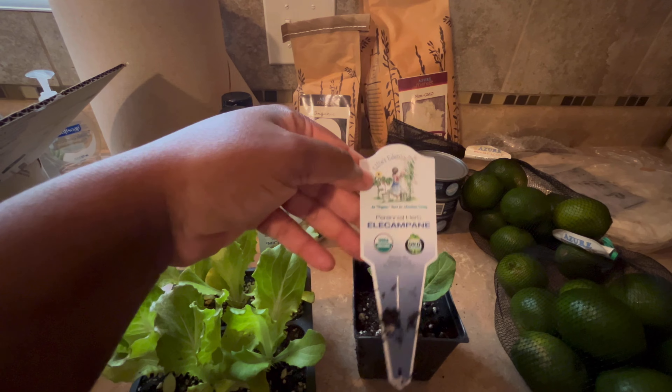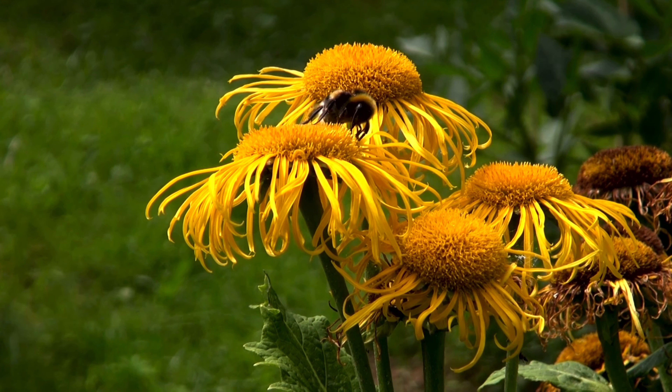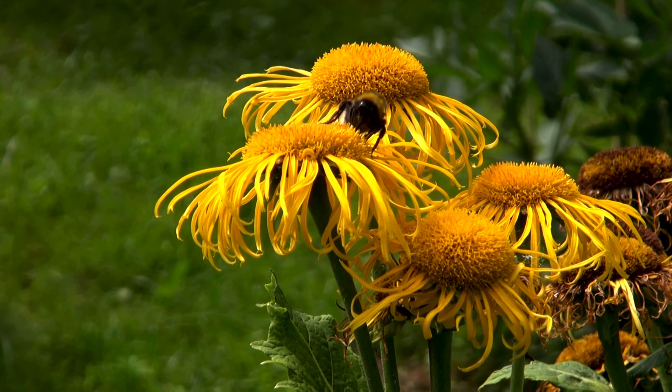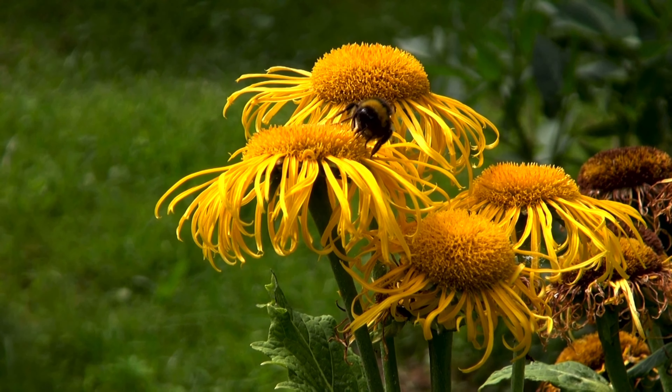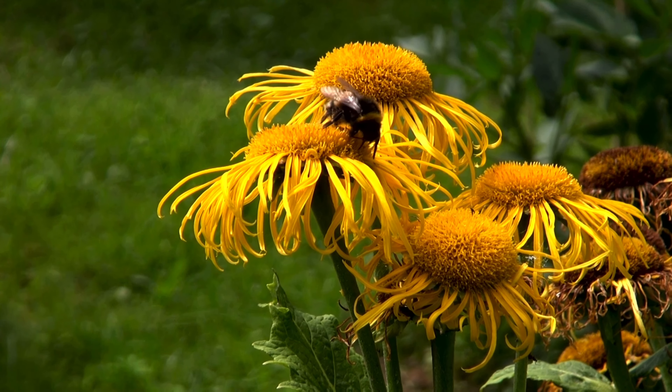I picked up this herb — I can't pronounce it but I believe it's pronounced elecampane — and it's a medicinal herb commonly used for asthma, bronchitis, and cough. Disclaimer: do your own research.